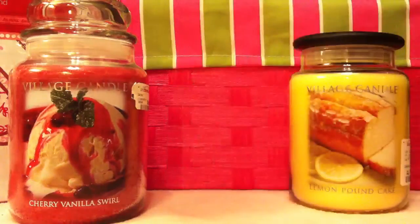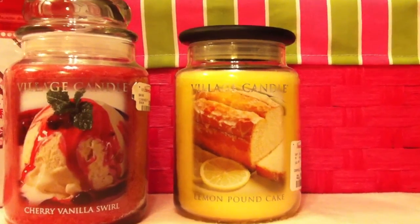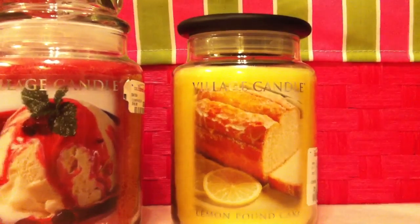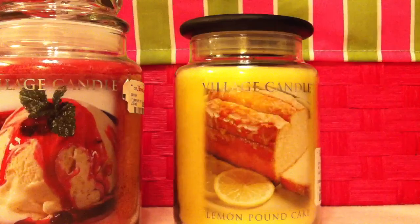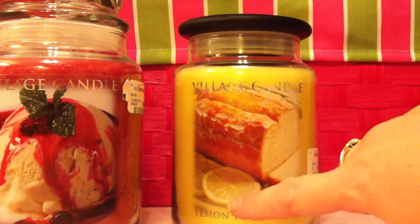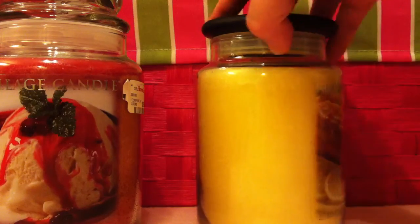Now we're going into my favorite — Lemon Pound Cake. Holy shiznets, this thing is good. I love lemon — like, love lemon. And this smells so close to what a lemon pound cake would smell like, I had to get it. It was $9.99. I love the label — it's got beautiful lemon pound cake on the front drizzled with a sugar icing, with a slice of lemon. The color of the wax is just gorgeous. I absolutely love it.